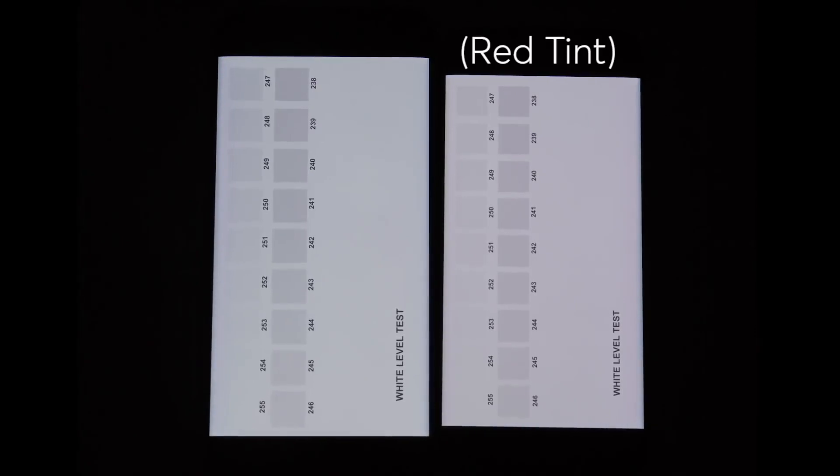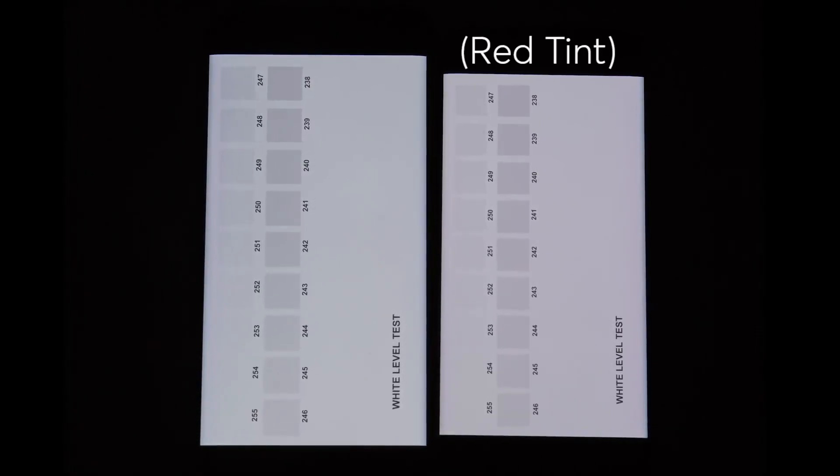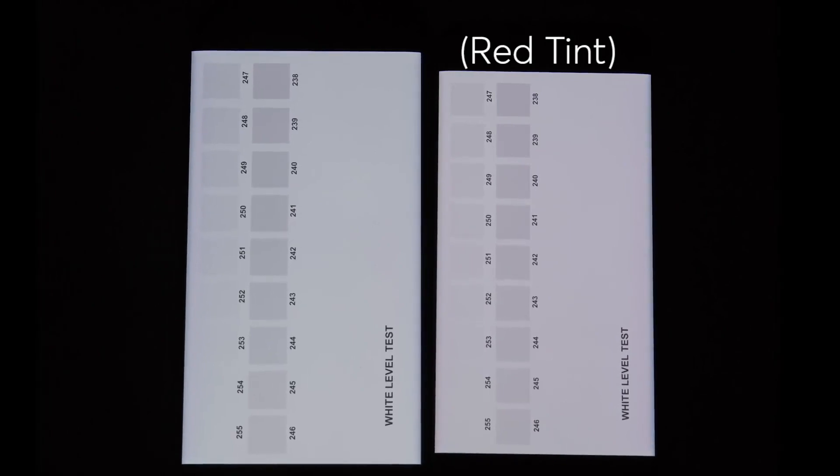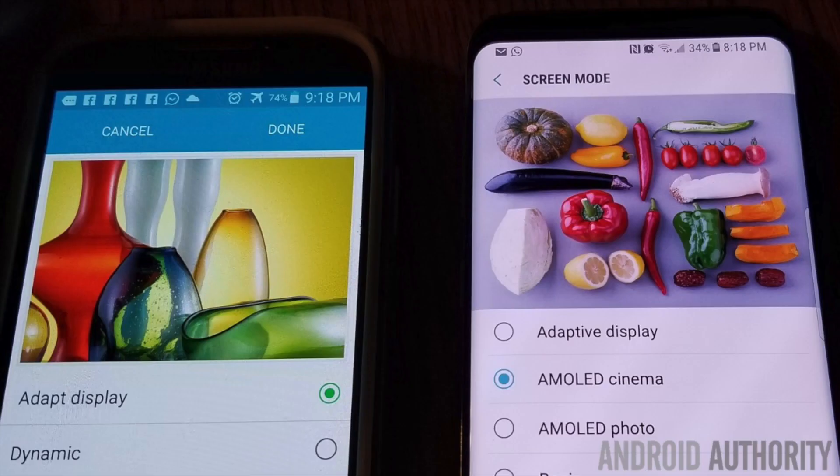Consumer Reports recently tested eight units of Samsung's flagship smartphones — four of each model — and provided some additional information regarding the topic. Four of the eight devices tested apparently have a reddish screen when compared to other models. Consumer Reports compared two devices side by side, one with a red tint and the other without, while displaying the same image.